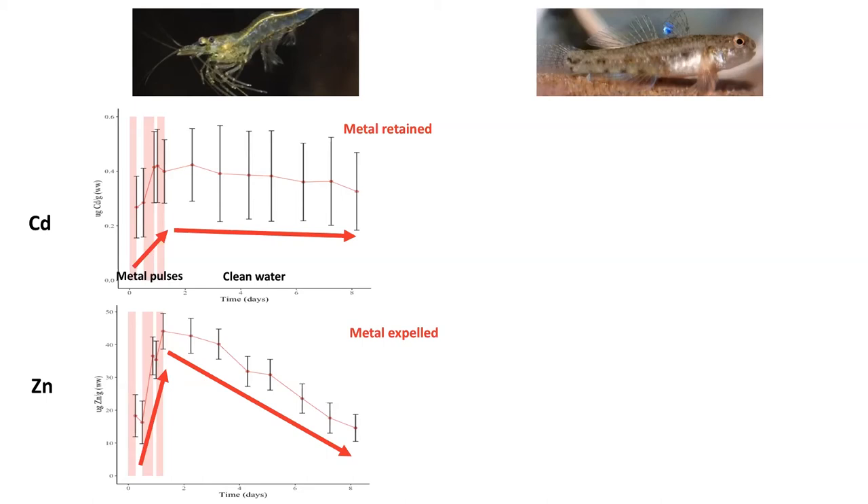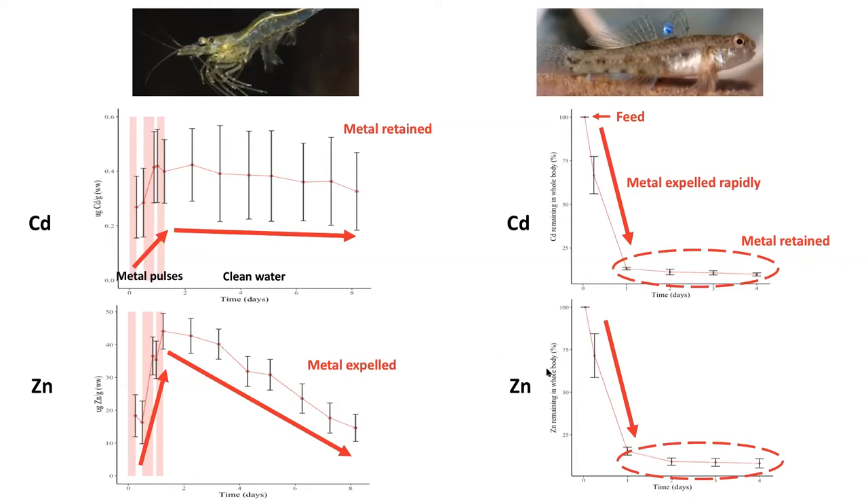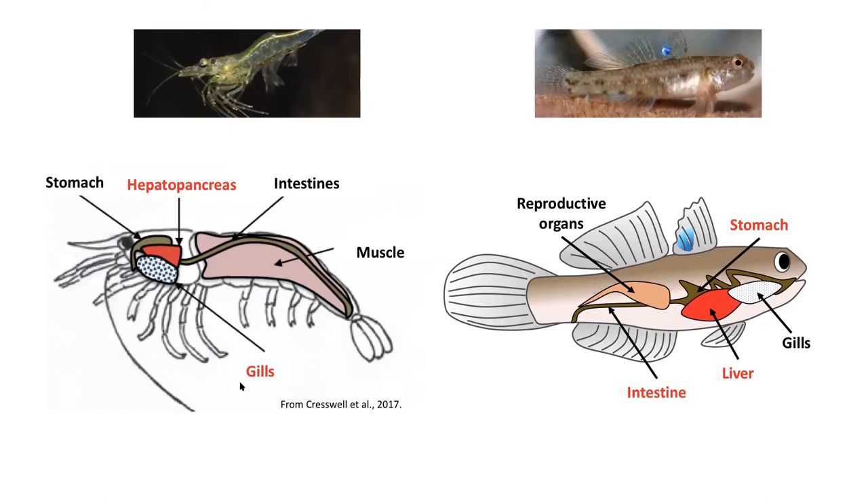Looking at the fish, I exposed them to the exact same regime as the shrimp, but found there was no uptake from water. This led me to hypothesise that diet was the major pathway in this animal. I fed the fish cadmium- and zinc-spiked food sources. After feeding, the metal was expelled rapidly as it moved through the digestive system, but both cadmium and zinc were retained — about 15% of the total amount eaten. Both studies highlight the differences between two species in their preferences for taking up metals. Metals were accumulated at the site of uptake: in the shrimp this was the gills; in the fish it was the stomach and intestine. Metals were also found in the major detoxifying organ — the hepatopancreas in the shrimp, and the liver in the fish.